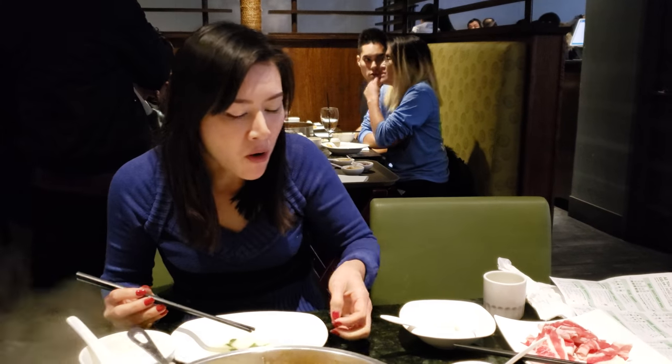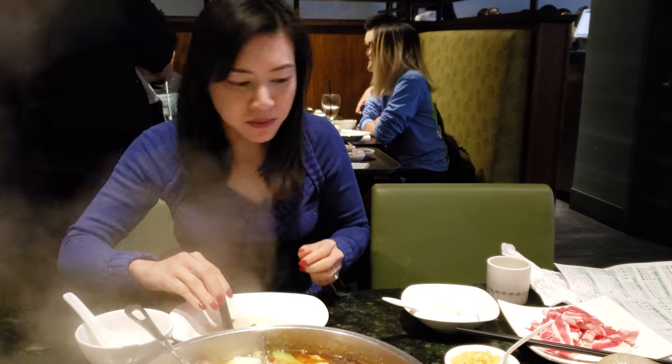Anyway, you get to eat free on your birthday, which we found out after Mew got here because it's her birthday today. It's all you can eat — I think it's like 22 bucks. Yeah, 22.99. I'll show you guys the menu.